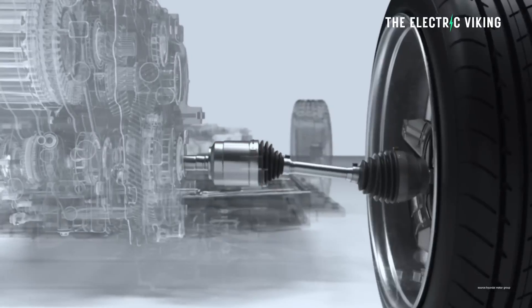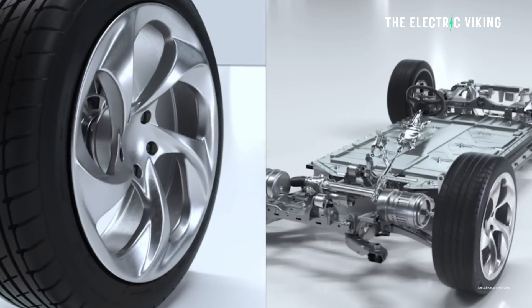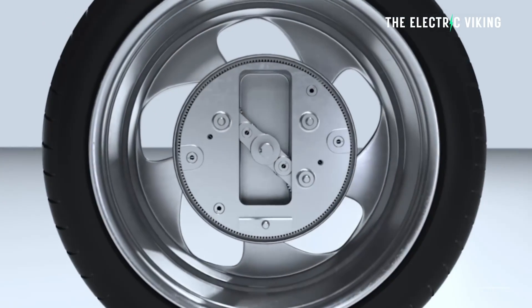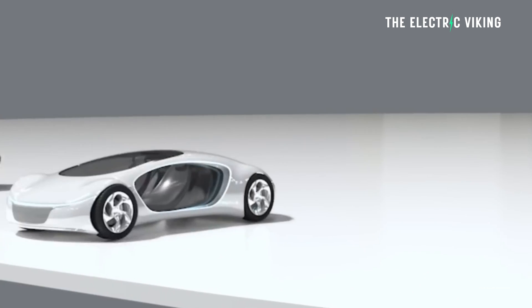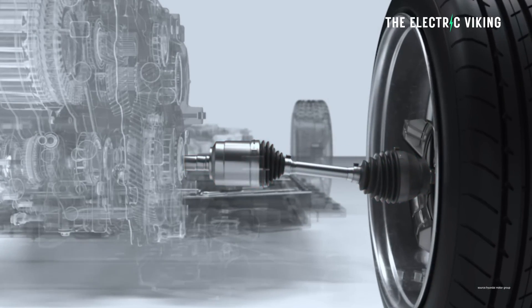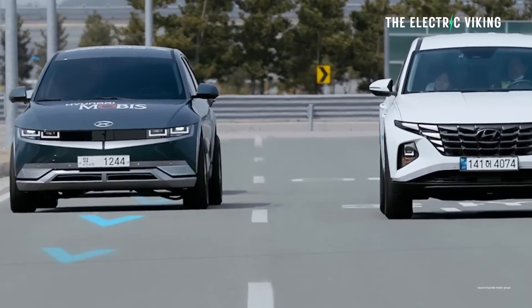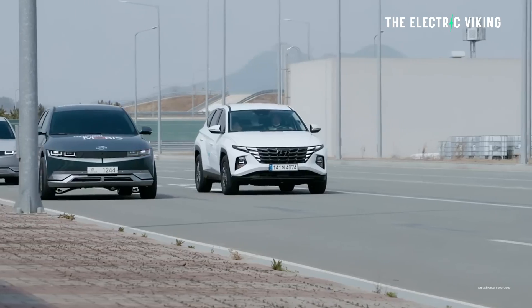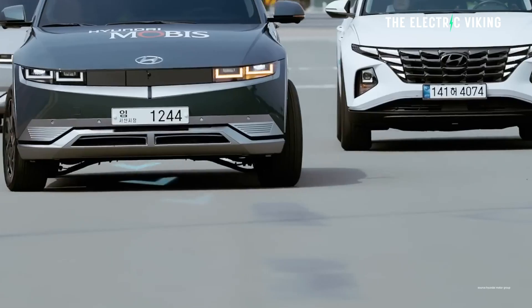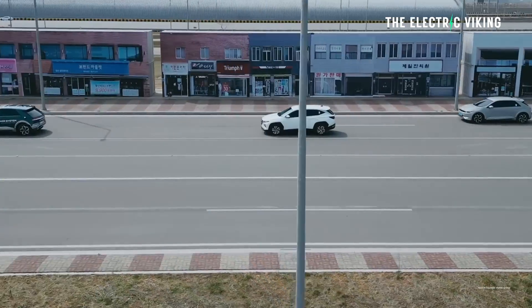The Uniwheel relocates the reduction gear into the wheel hub, effectively reducing the motor's size. This innovation enables Hyundai to employ one motor for each wheel rather than relying on a large drive unit for the entire axle. By employing a series of gears located inside the wheel, the power from even a very small motor is transmitted to the wheel with enough torque to move a vehicle. This allows electric cars to apply all their power — or at least a very large amount — to one single wheel within a millisecond.